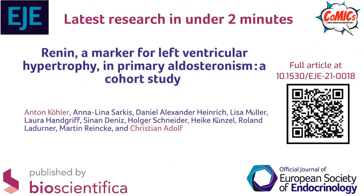Renin, a marker for left ventricular hypertrophy in primary aldosteronism: a cohort study by Köhler et al.